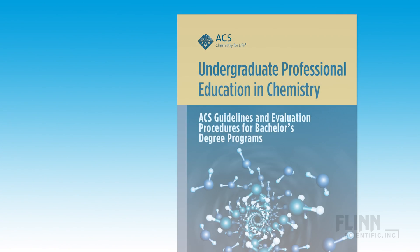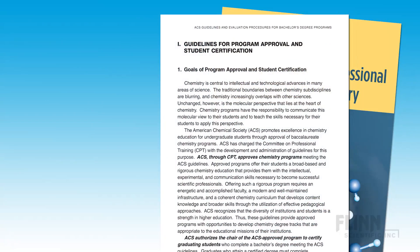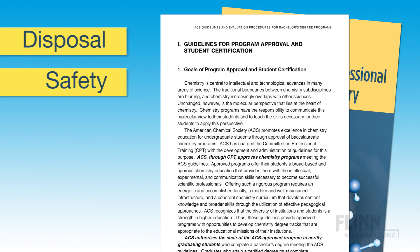The American Chemical Society recently revised its requirements for bachelor's degree programs to emphasize responsible disposal techniques, compliance with safety regulations, and proper use of PPE to minimize exposure to hazards.